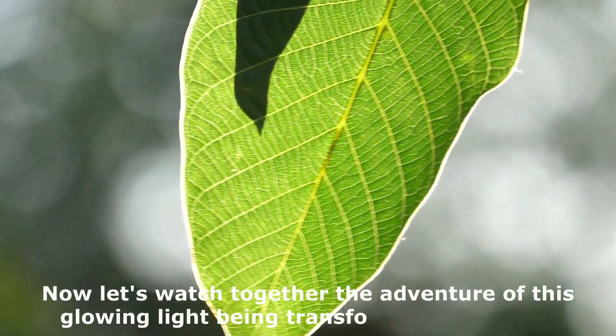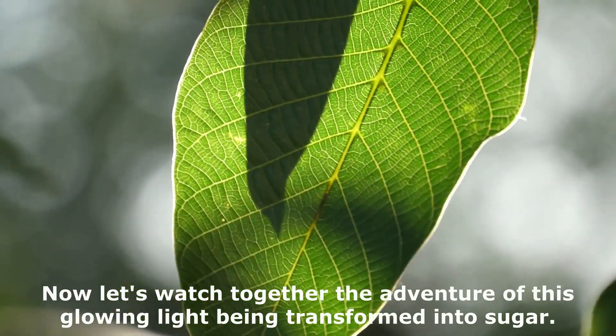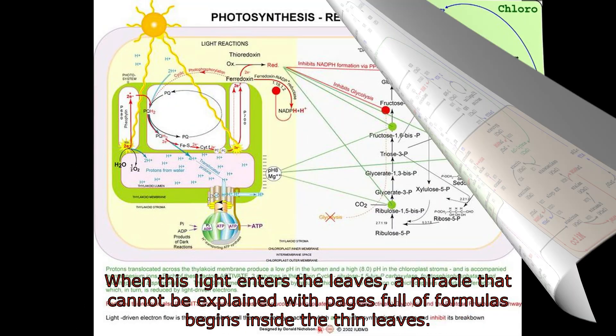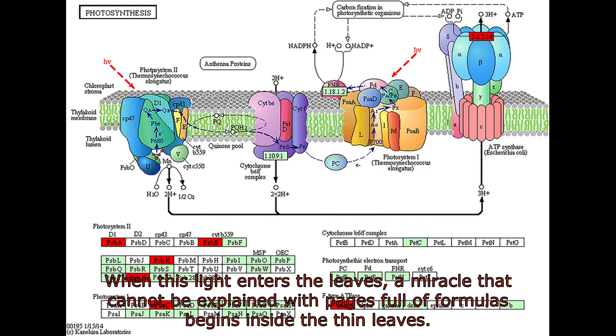Now let's watch together the adventure of this glowing light being transformed into sugar. When this light enters the leaves, a miracle that cannot be explained with pages full of formulas begins inside the thin leaves.